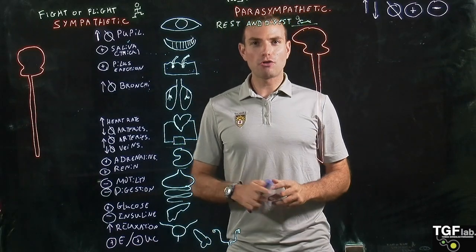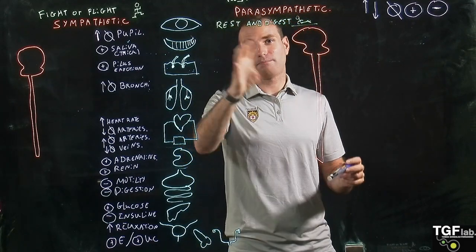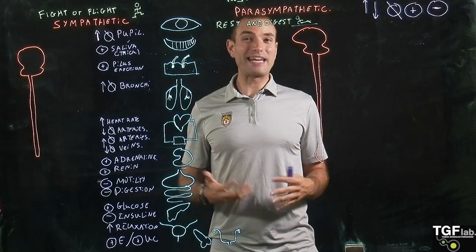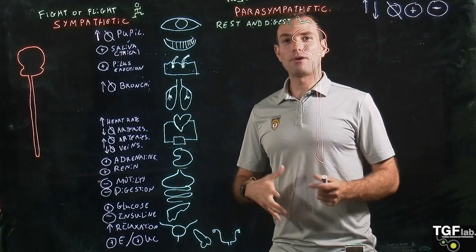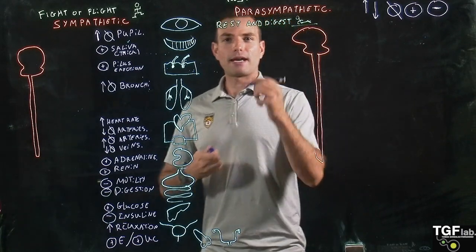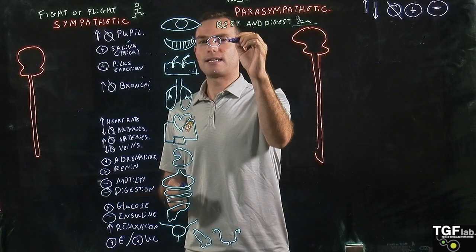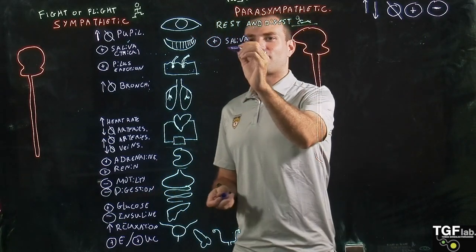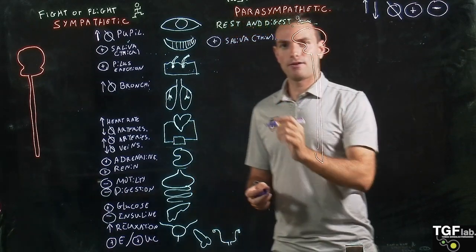Now we go to the parasympathetic system — it's kind of the opposite. Here we don't want to liberate energy; we want to keep energy because we're quiet, having a nap, just being very efficient in how we consume energy. The parasympathetic system also increases the secretion of saliva, but here the saliva is different — it's thin saliva, not thick.